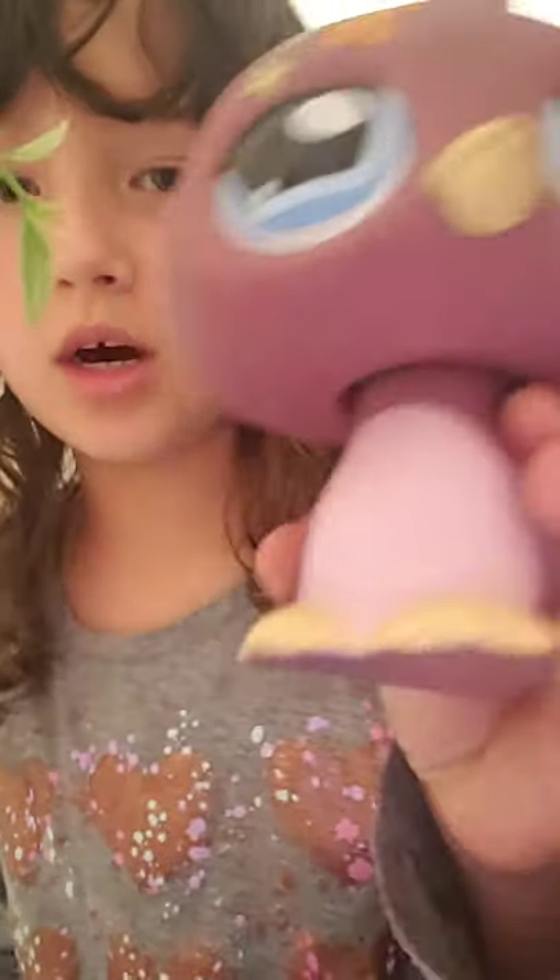And now it's time for the jumbo pet! I need to take a break because I need to use the restroom, so Mommy is going to hold the jumbo pet up for you to look at and turn it around.